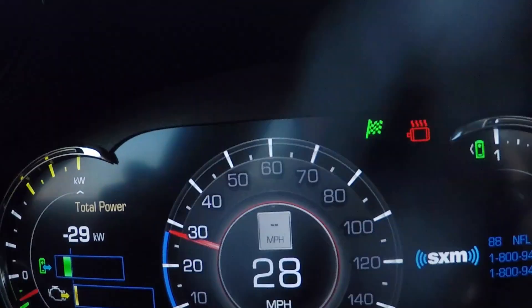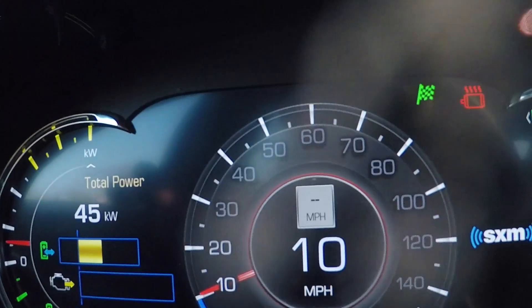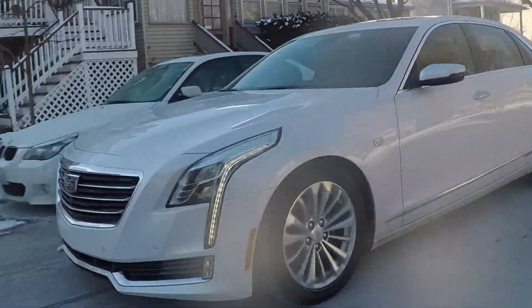As with most hybrids, you've got regenerative braking here, so you step on the brake and all of that energy gets transferred into charging the battery. It works just when you lift off the gas too — as I lift here, we're getting almost a braking effect without touching the brake, and that's charging the battery up all the time.